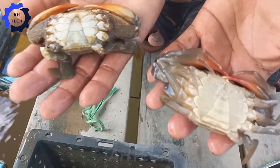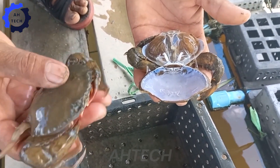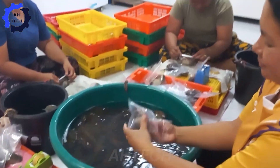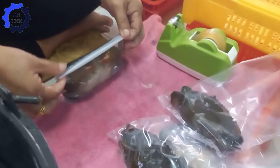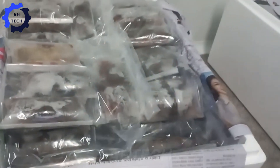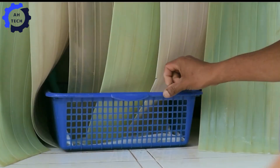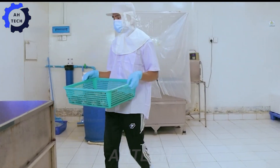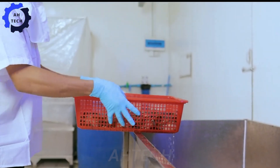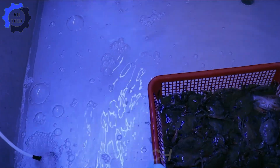For the domestic market, soft-shell crabs are packaged in plastic bags with water added to keep them cold. Soft-shell crabs not only bring high nutritional value, but are also a unique and popular dish. Each crab is carefully washed to remove sand and impurities, ensuring the best quality.